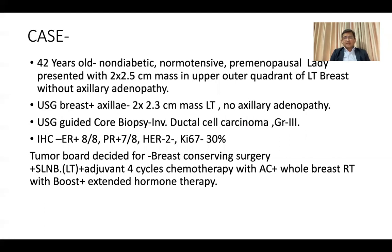This was followed by ultrasound-guided core biopsy, which came back as invasive ductal carcinoma, grade 3. Immunohistochemistry was done and it came with strong hormone receptor positive, HER2 negative, Ki67 30%. So with all these findings, the Tumor Board made their decision.